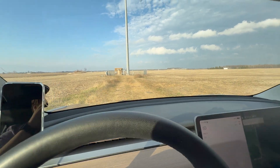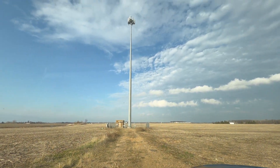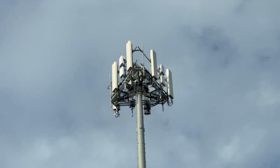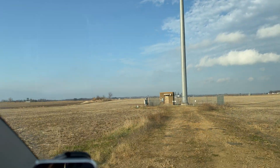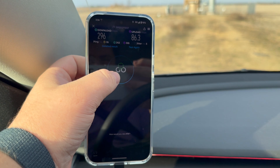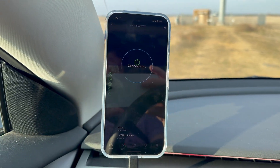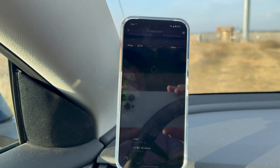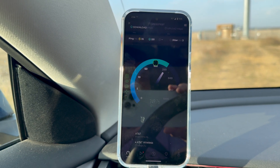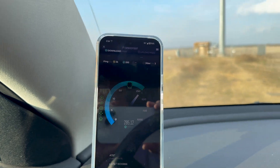Hey guys, Chase Tech here. Today I'm checking out this tower I found in rural Clear Lake, Wisconsin. It's AT&T with C-band. We're going to give it a test here on the Google Pixel 9 Pro XL. I was doing some testing earlier — the site seems to be fairly backhaul limited. It is an AT&T-only model pole, no other carrier on this.